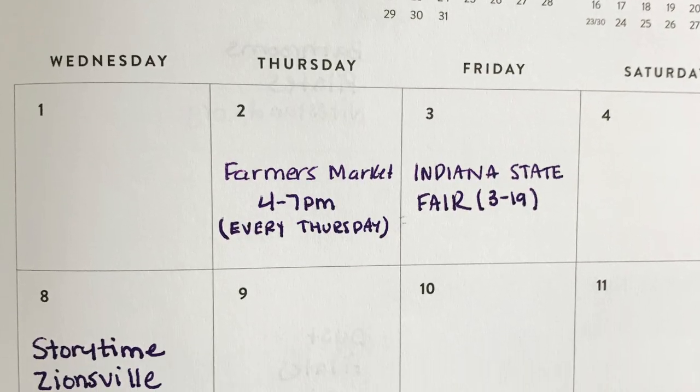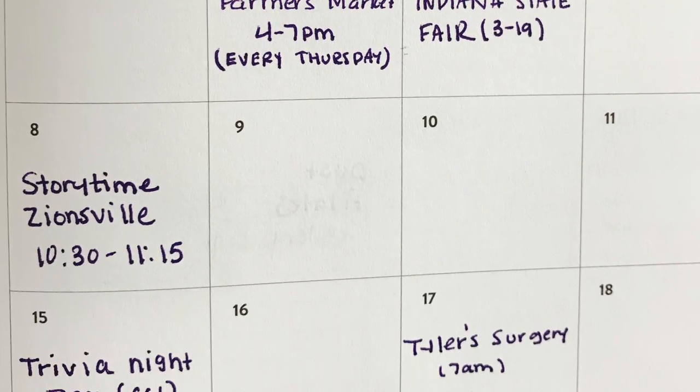Tip two is to create a local event calendar to track fairs, festivals, and concerts that are coming up. It's a great way to get excited for when you have breaks in your schedule, but do not feel pressure to go to everything or even anything. This is just a way to feel connected to your community. For example, my town has a farmers market — I like to keep those dates written down.